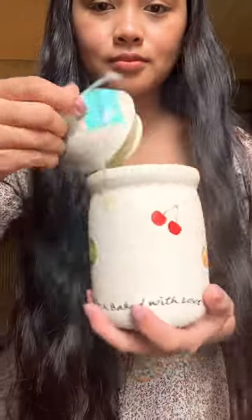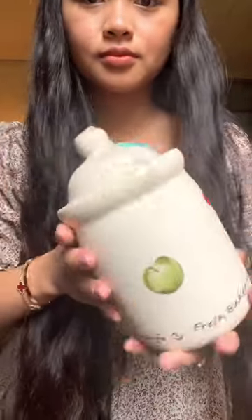Quick thrift haul! I got this cute little cookie jar that I plan on painting over to hold all of my wooden spoons. Another cookie jar.